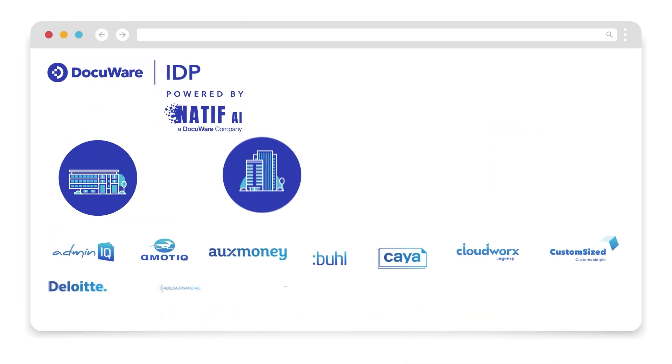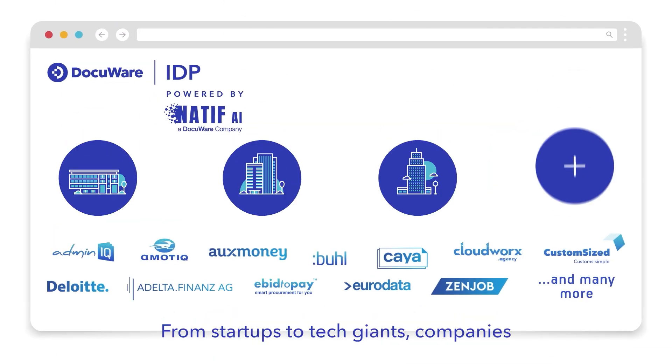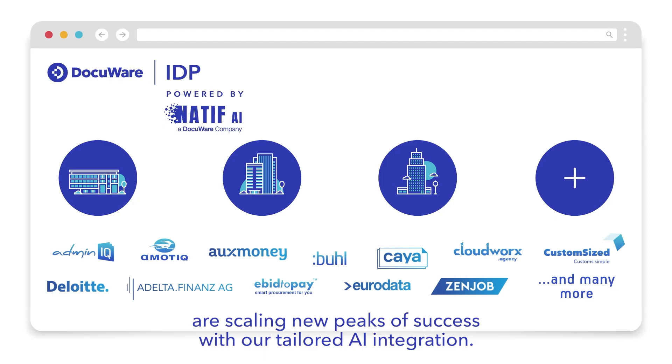Join forces with us and experience advanced features, cost efficiency, and rapid deployment, while maintaining your brand integrity. From startups to tech giants, companies are scaling new peaks of success with our tailored AI integration.